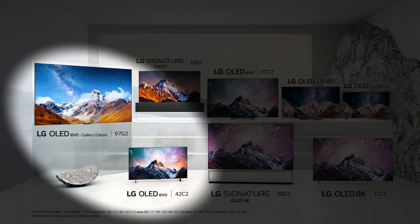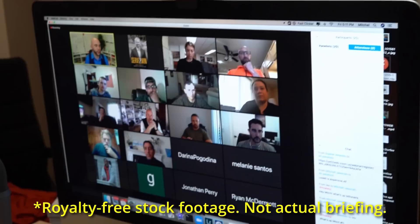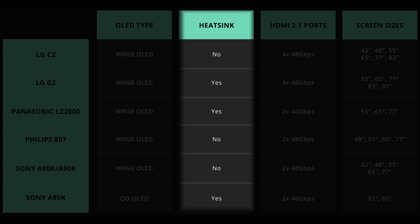LG Electronics has confirmed that the C2 and G2 will be using the most advanced panel from LG Display, whereas Sony Electronics referenced a high-luminance panel when talking about the A90K and A80K at a pre-CES briefing. Contrary to what some quarters may think, getting an OLED EX or WBE panel is not the be-all and end-all. It all depends on how the TV manufacturer intends to drive the panel, and in my opinion, only the presence of an additional heatsink will embolden a manufacturer to drive the panel harder to reach higher peak brightness.